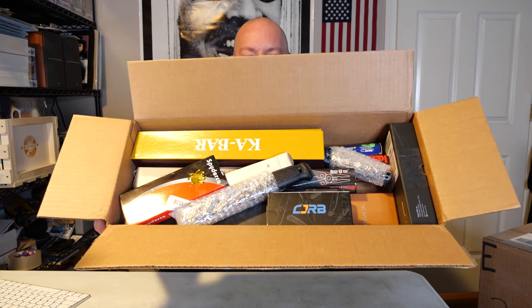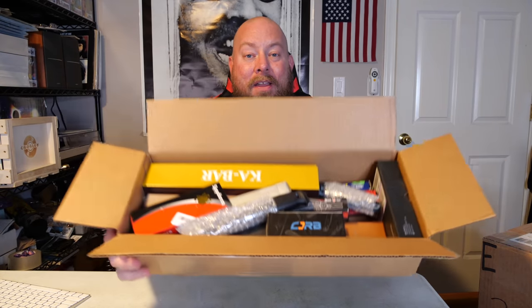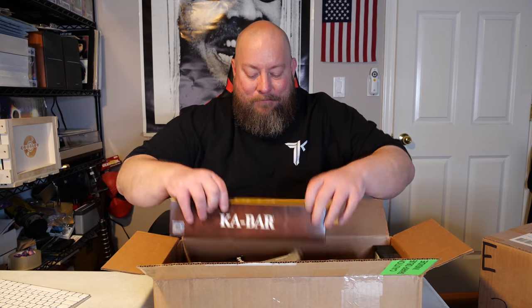Right off the bat this box looks really good. If you look in there, you can see right on top I see a K-Bar, I see a Spyderco — those are two very good brands of knives. So right off the bat, let me pull out this K-Bar. In my last video I actually kept a K-Bar knife because I've been wanting one.